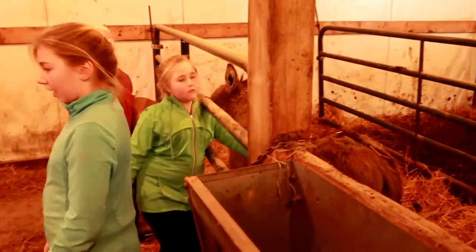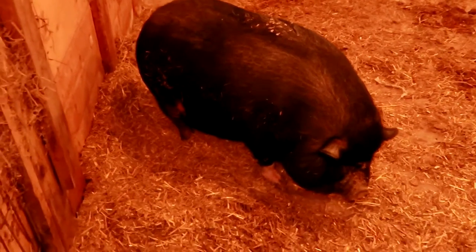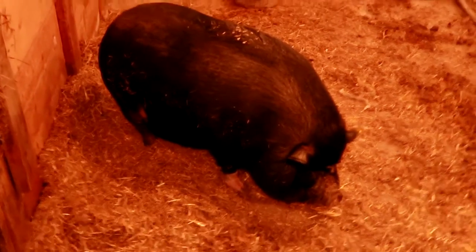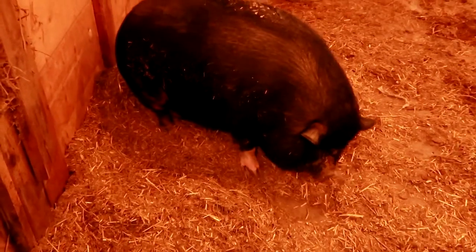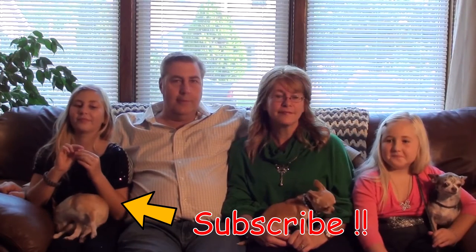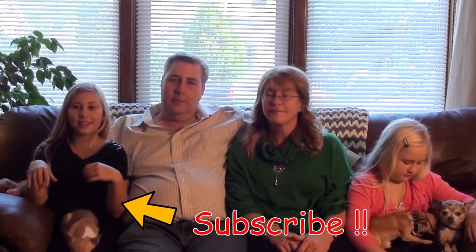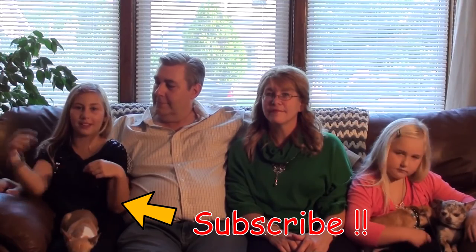All right, come on guys, we got to go. Thanks for the tour. I want the pig. The pig is too fat. Louie. Pig Louie. He's digging a hole. He's a pot-bellied pig. Yes, pot-bellied pig. He's a giant pot-bellied pig. Look, his belly touches the ground. You know what that would be? Some yummy bacon. And don't forget to make sure to hit that subscribe button down below.